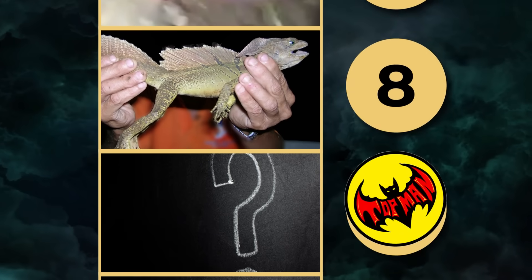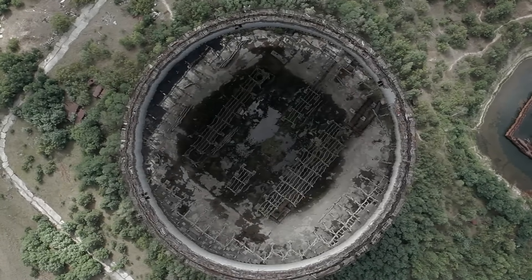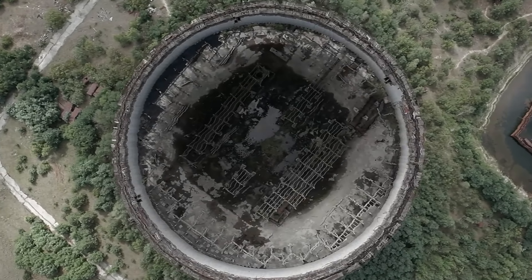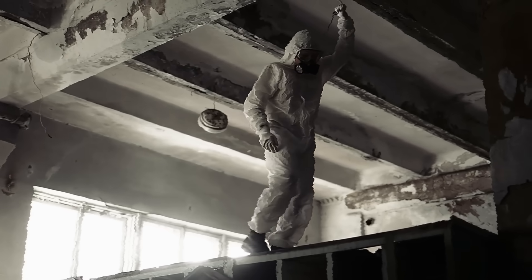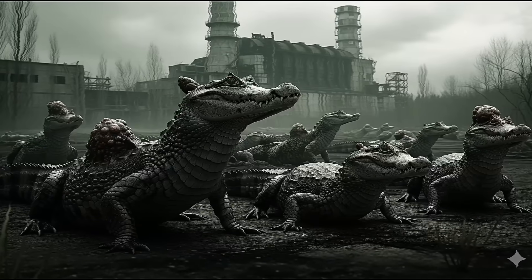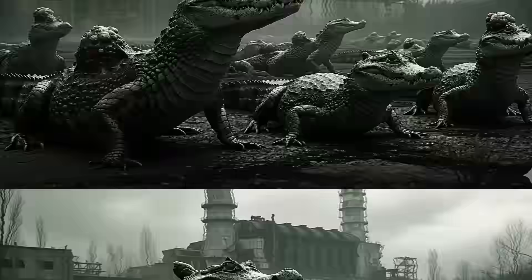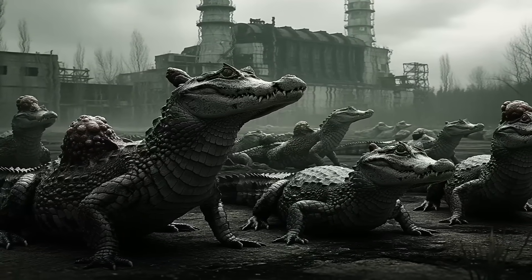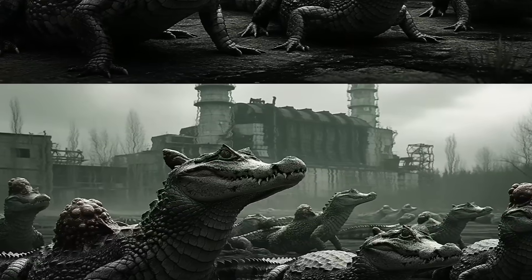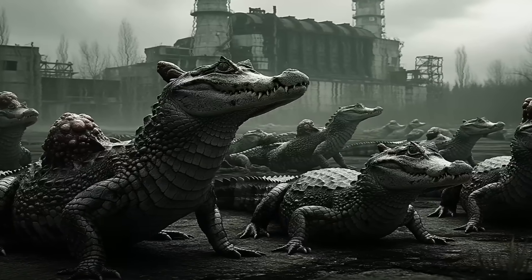Number 7. In the shadow of one of history's worst nuclear disasters, nature did not simply die — it adapted. In the irradiated swamps near Chernobyl, strange reptiles have been reported: alligators and crocodilians with twisted limbs, irregular scales, and grotesque deformities. Their bodies bear the marks of radiation — extra growths, warped jaws, and stunted tails. While official studies are scarce, eyewitnesses and local accounts describe creatures that seem more like mutants than animals. The radiation that poisoned the land decades ago still lingers, altering DNA in ways science cannot fully track.